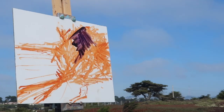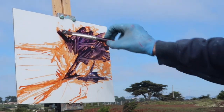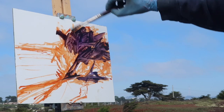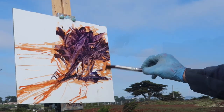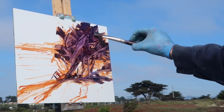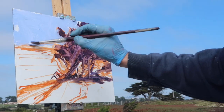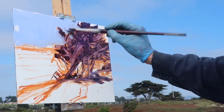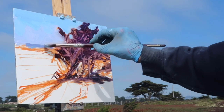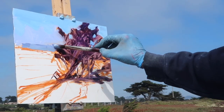This is ultramarine and alizarin crimson, just kind of indicating the dark shadow areas. Mostly just using ultramarine for the sky. There's the Marin Headlands back there — it's maybe a little too dark, I'll light them up a little bit.